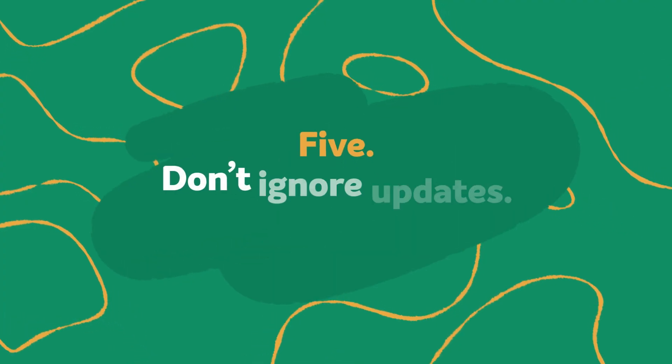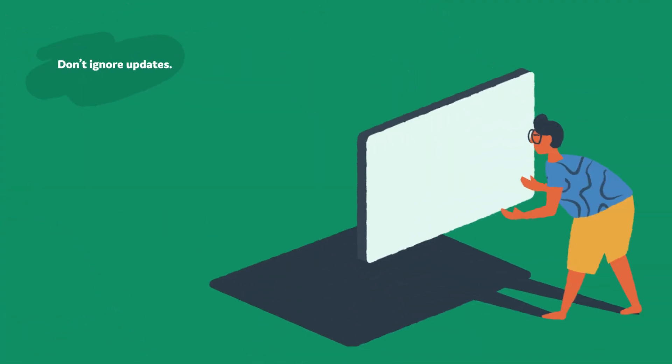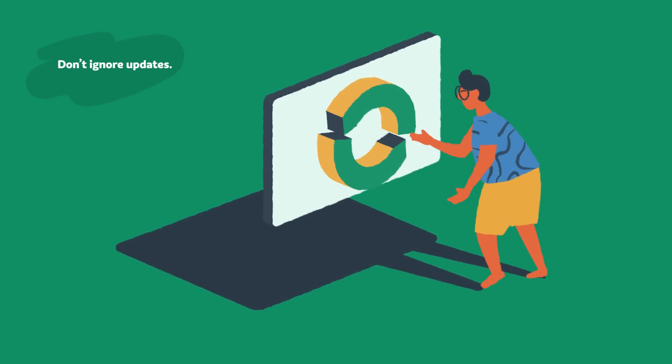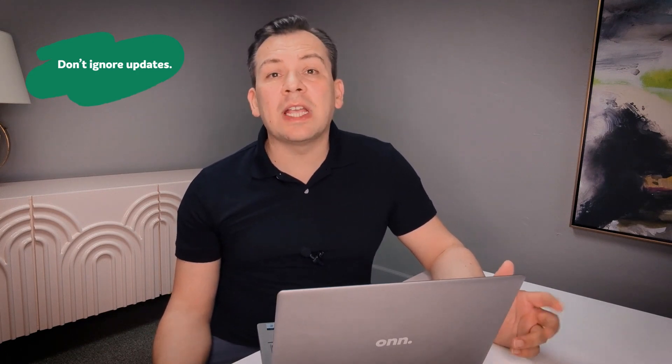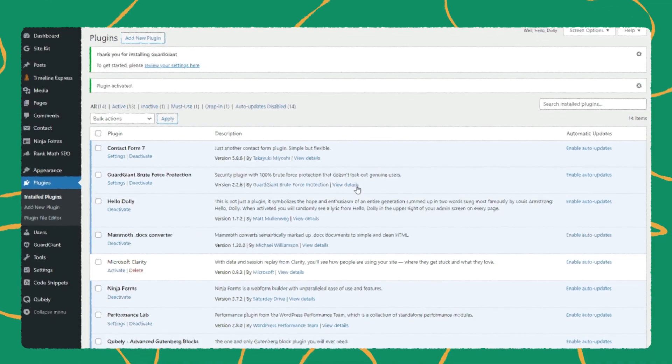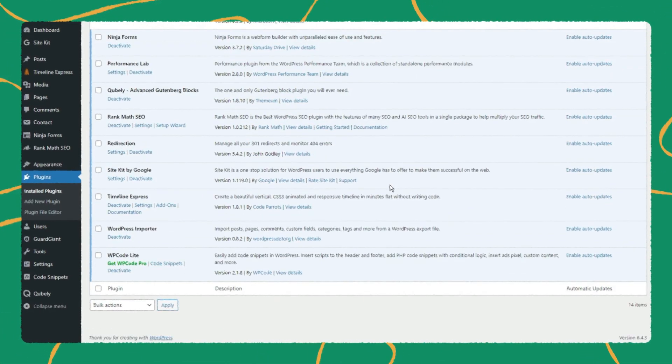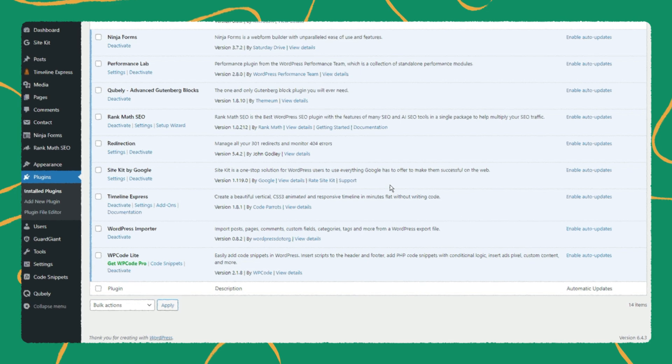Step five: don't ignore updates. Neglecting to keep up with the latest versions of WordPress, its plugins and themes can offer hackers an opening. Updating offers additional features and improved protection from cyber criminals, while older versions are soon no longer supported, which can leave you exposed to attacks. At EasyWP, we notify you when a new core update is available, right on your dashboard.